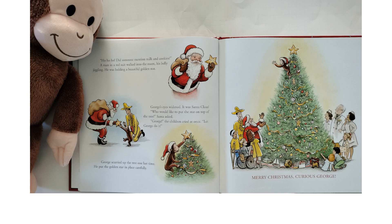"Ho, ho, ho! Did someone mention milk and cookies?" A man in a red suit walked into the room, his belly jiggling. He was holding a beautiful golden star. George's eyes widened — it was Santa Claus! "Who would like to put the star on top of the tree?" Santa asked. "George!" the children cried all at once. "Let George do it!" George scurried up the tree one last time. He put the golden star in place carefully. Merry Christmas, Curious George!